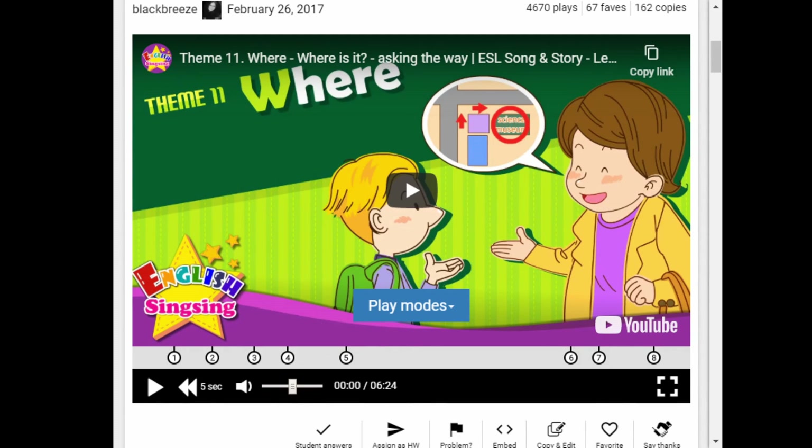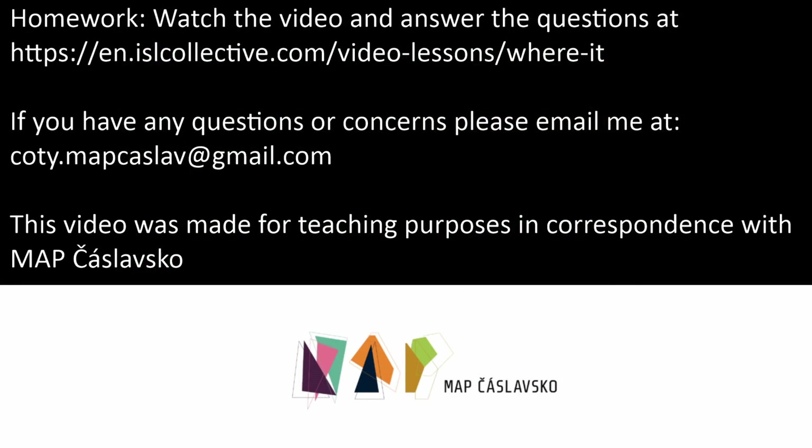Great job sticking around to the end. Now I'm going to show you some homework — a video I'd like you to watch and answer the questions to. There are only eight questions and it's very easy. I hope you enjoy it. Thank you again, and have a great evening.